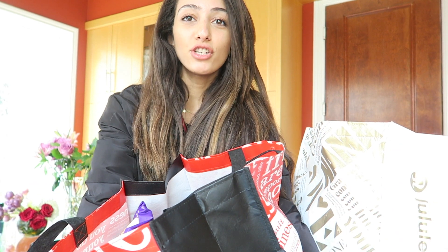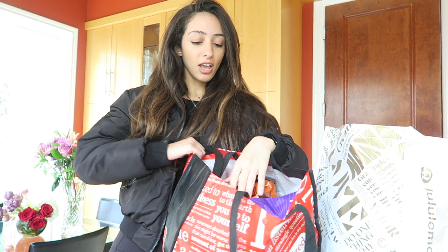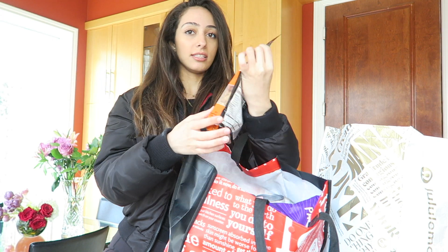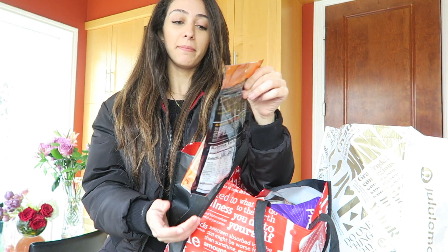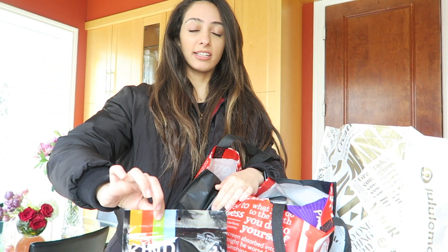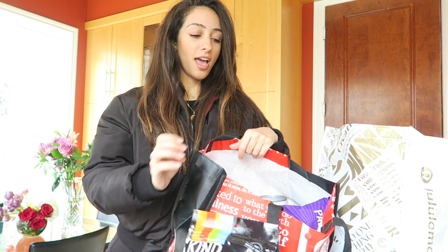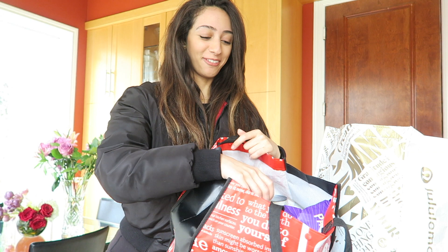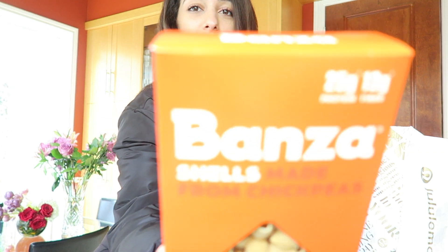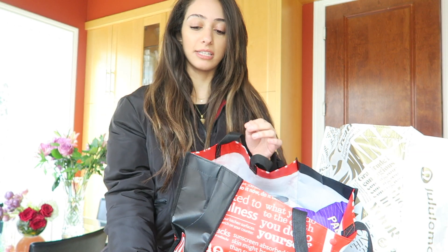So I'm first going to start with the Whole Foods bag. The first thing I have is peanut butter whole grain clusters by Kind — some good healthy granola I use. And then I got this Banza pasta made from chickpeas, so it's like pasta but gluten-free and really high in protein. And then — you may have seen this in my last video — these amazing grain-free, paleo, keto, vegan, gluten-free paleo puffs. I really, really like them.